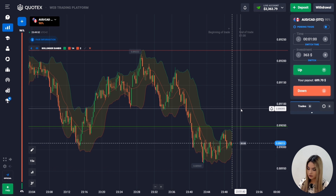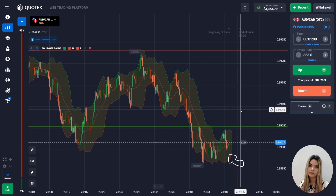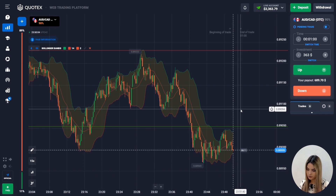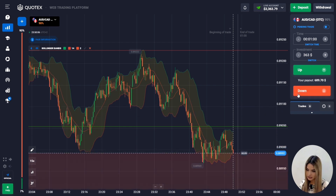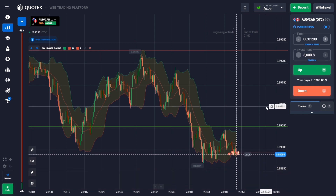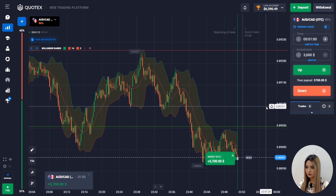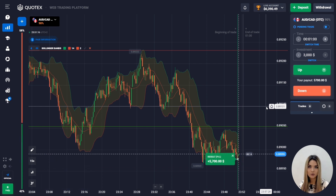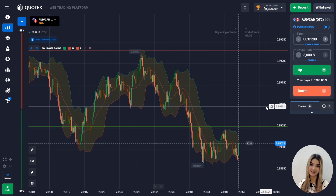The price settled below the green support level and traded for some time in the upper zone of the Bollinger price channel. Then the chart crosses the moving average of the indicator from top to bottom, after which I opened a deal to go down — the amount of my transaction is three thousand three hundred sixty-three dollars. I see that our deal is closing below the entry point — this is how we made money on this transaction.